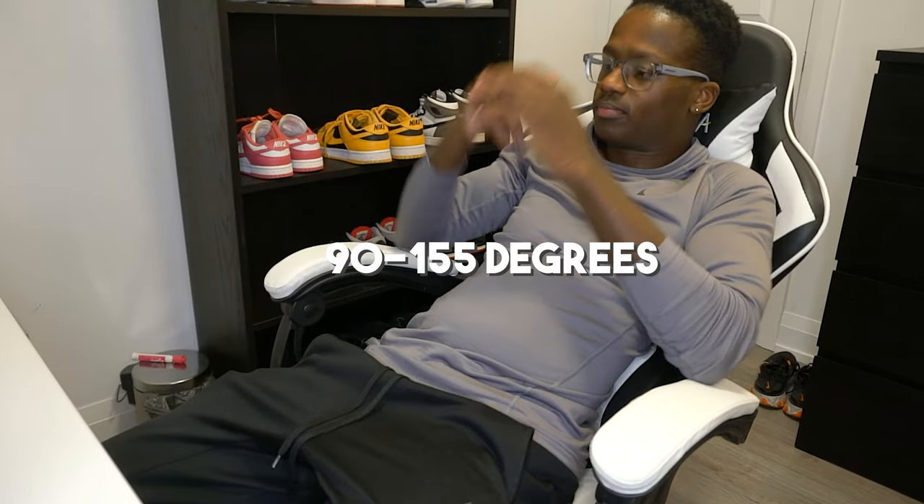If you just want to chill and relax a bit more, you can adjust the seat between 90 and 155 degrees, and it's still comfortable in that position. I just personally wouldn't sit in it for a long period of time like that, especially since it does not have leg recliners as I've seen some gaming chairs have. As I said before, you get what you pay for.